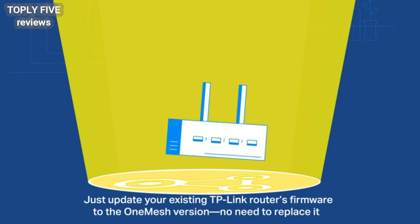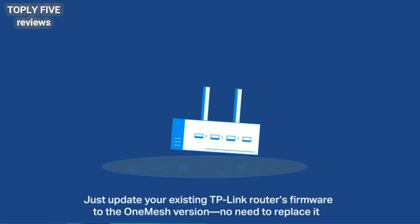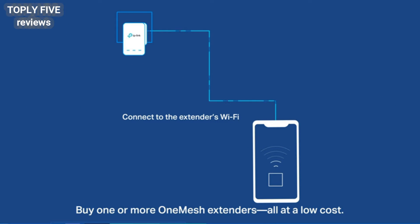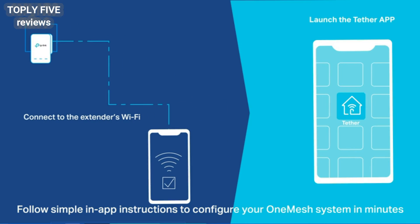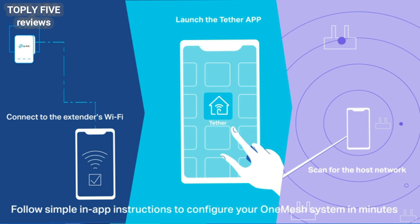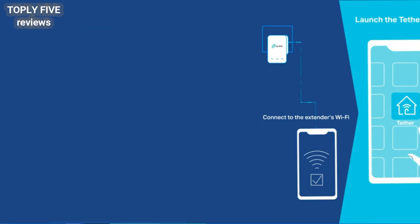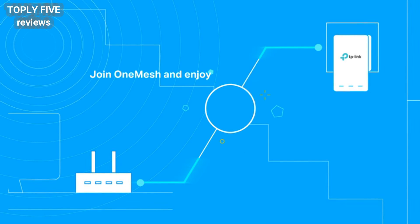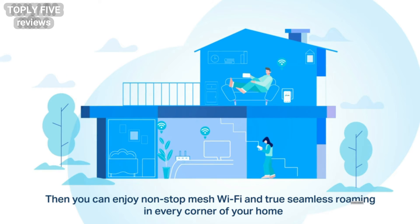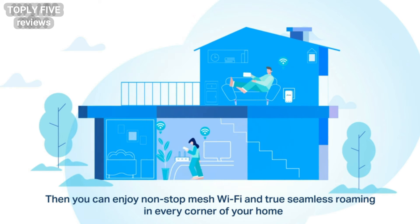Just update your existing TP-Link router's firmware to the OneMesh version — no need to replace it. Buy one or more OneMesh extenders, all at a low cost. Follow simple in-app instructions to configure your OneMesh system in minutes. Now you'll enjoy non-stop mesh Wi-Fi and true seamless roaming in every corner of your home.